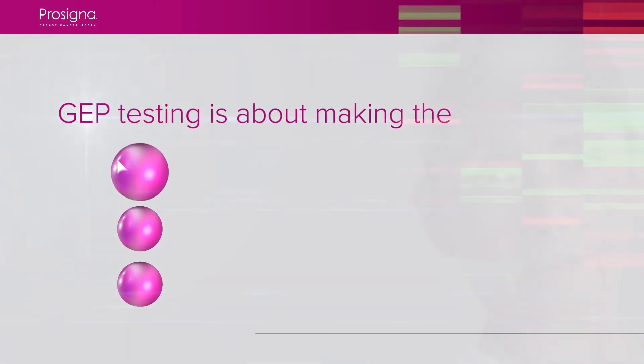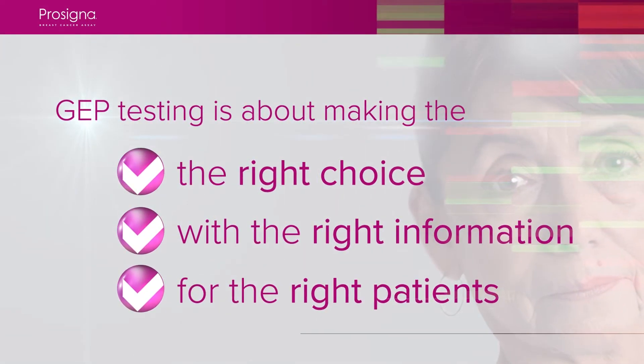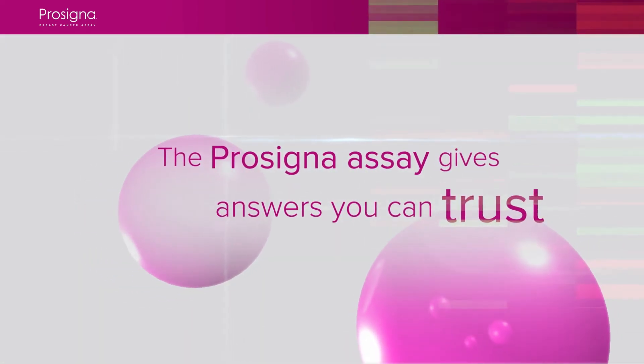In an era of personalized medicine, GEP testing is about making the right choice with the right information for the right patients. The ProCigna assay gives answers you can trust.